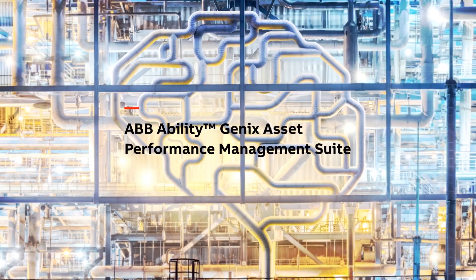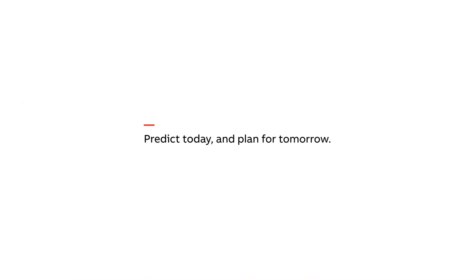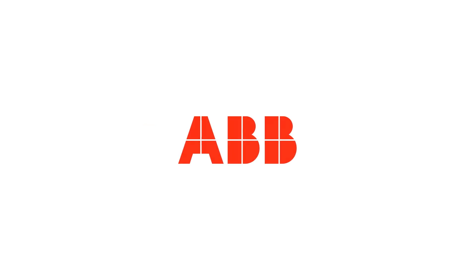ABB Ability GenX Asset Performance Management Suite — Predict today and plan for tomorrow.